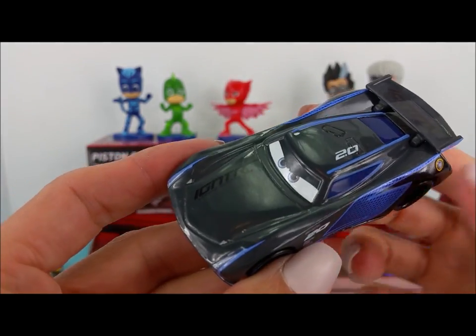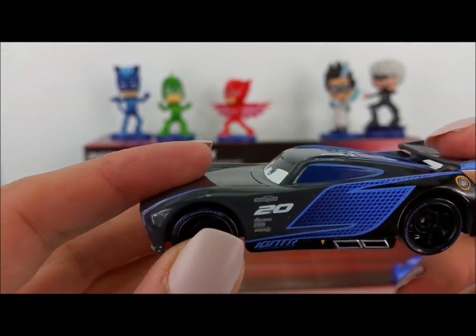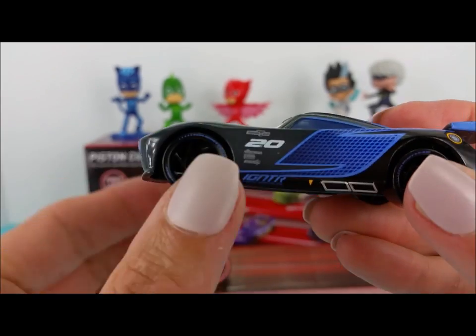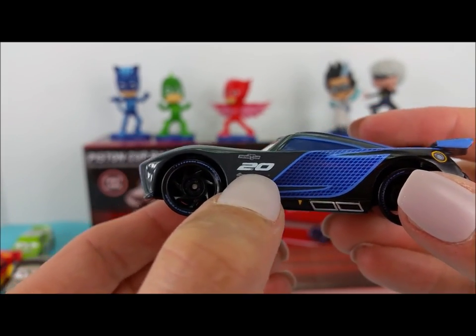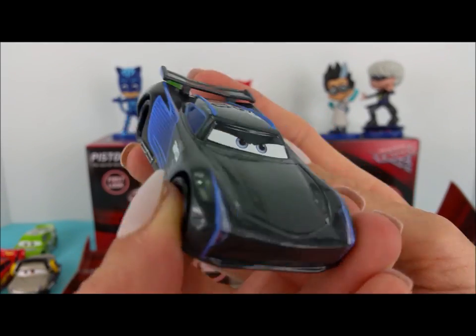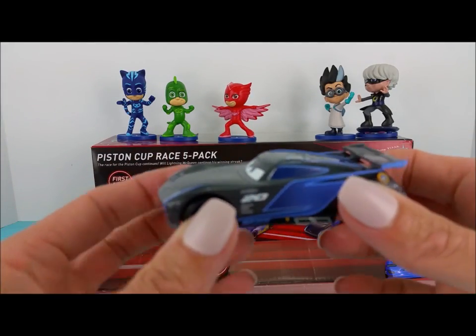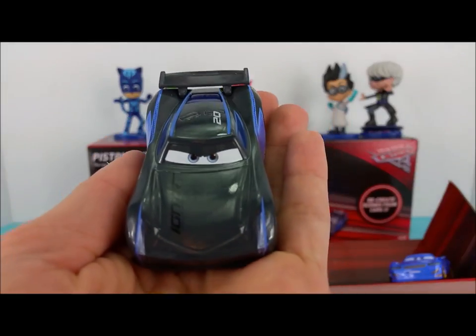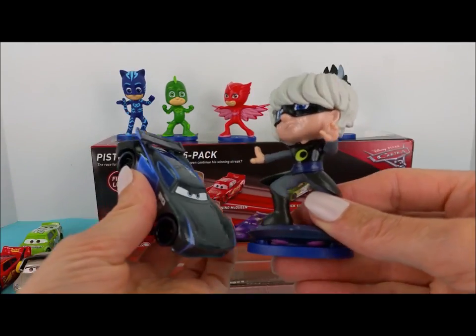Here we have Jackson Storm — a dark gray, almost black, and blue race car. This one has the number 20. This race car's eyes are light blue. Oh boy, he looks fast. Do you know who this matches? Luna Girl. They look pretty good together.